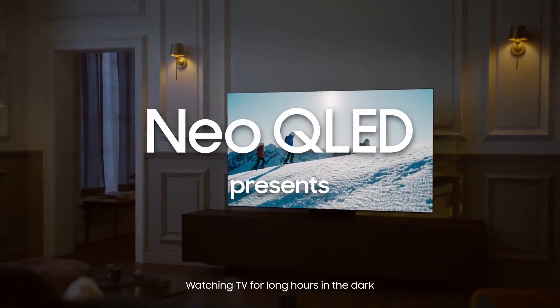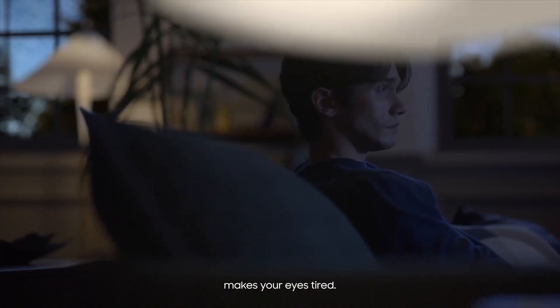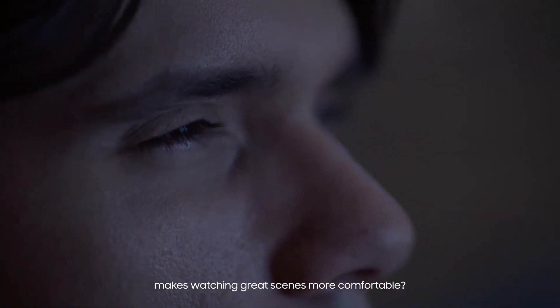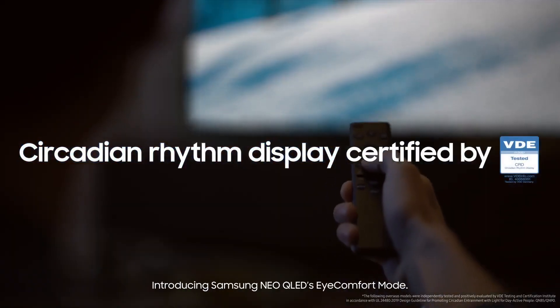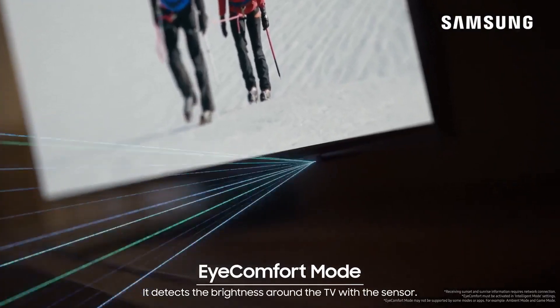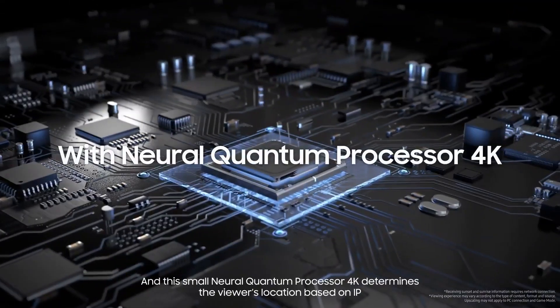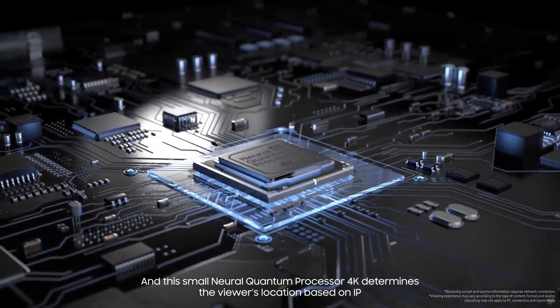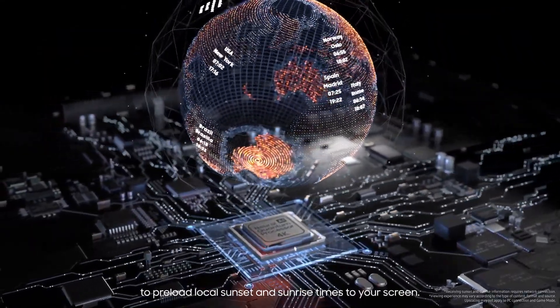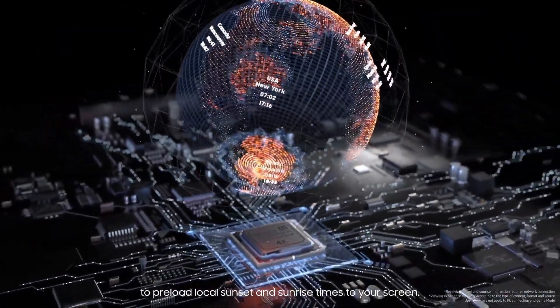Watching TV for long hours in the dark makes your eyes tired. Do you know how Samsung Neo QLED technology makes watching great scenes more comfortable? Introducing Samsung Neo QLED's Eye Comfort Mode — it detects the brightness around the TV with a sensor, and the Neuro Quantum Processor 4K determines the viewer's location based on IP to preload local sunset and sunrise times to your screen.